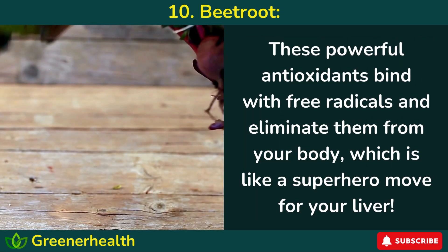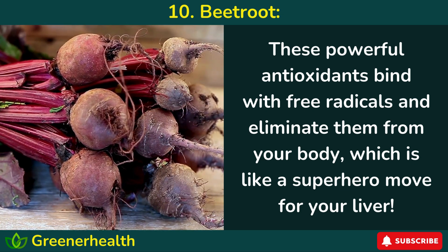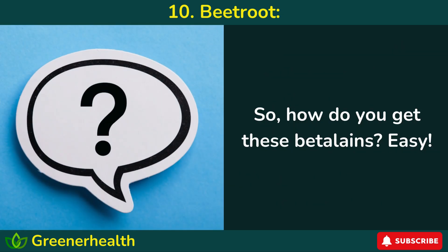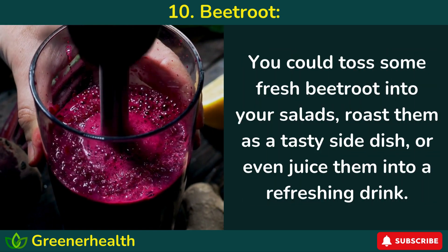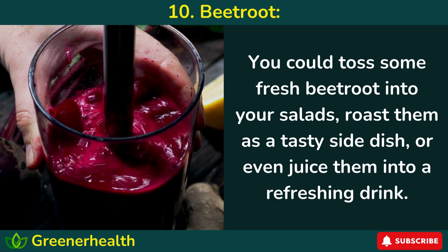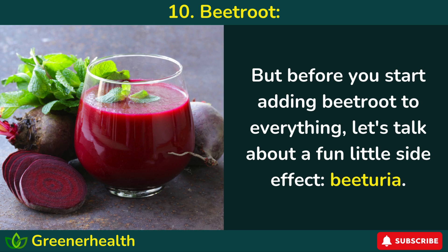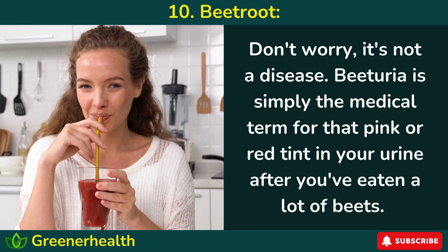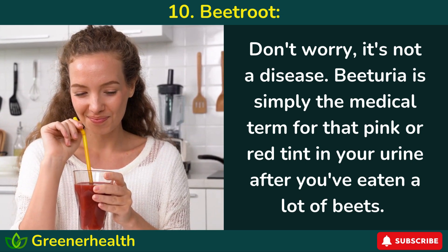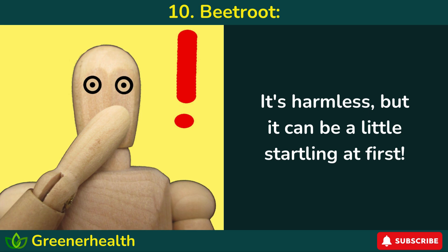These powerful antioxidants bind with free radicals and eliminate them from your body — which is like a superhero move for your liver. You could toss some fresh beetroot into your salads, roast them as a tasty side dish, or even juice them into a refreshing drink. But before you start adding beetroot to everything, let's talk about a fun little side effect: beeturia. Don't worry, it's not a disease. Beeturia is simply the medical term for that pink or red tint in your urine after you've eaten a lot of beets. It's harmless, but it can be a little startling at first.